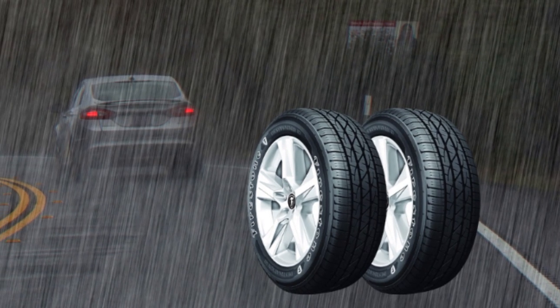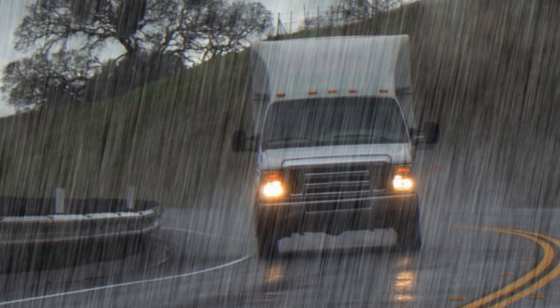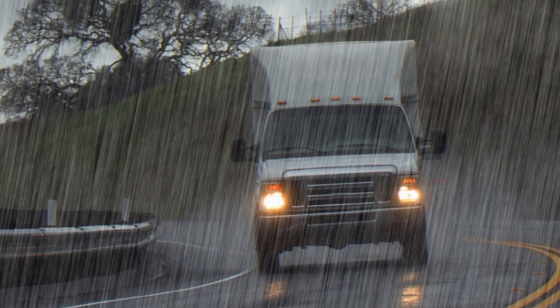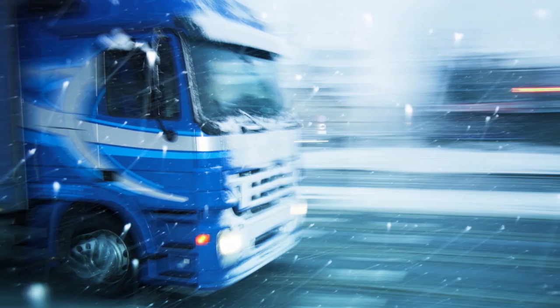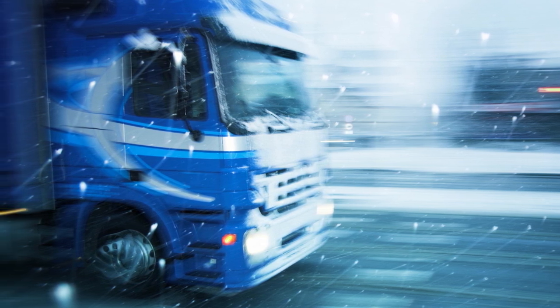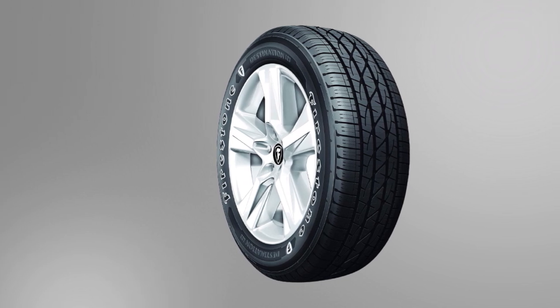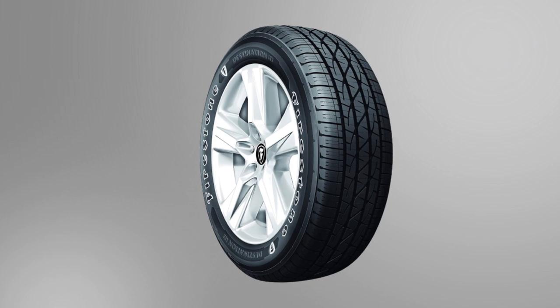Moreover, Firestone's highway all-season tire performs very well in rainy conditions, with balanced handling and good behavior at the limit and short stopping distances. It's even usable on packed snow, thanks to the predictable handling, though the overall traction falls behind its premium rivals. The Destination LE3 comes with a 70,000-mile treadwear warranty, which is the best in its price range.